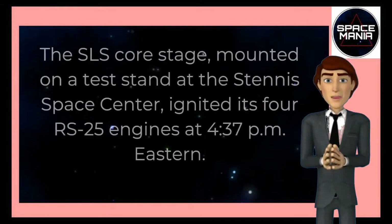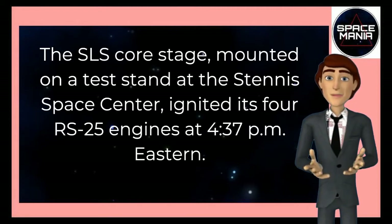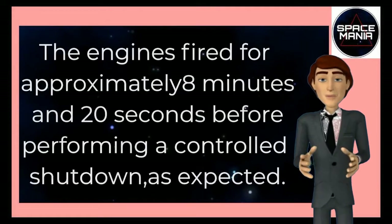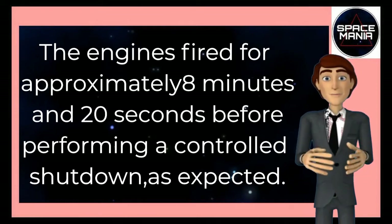The SLS core stage, mounted on a test stand at the Stennis Space Center, ignited its four RS-25 engines at 4:37 p.m. Eastern. The engines fired for approximately eight minutes and 20 seconds before performing a controlled shutdown, as expected.